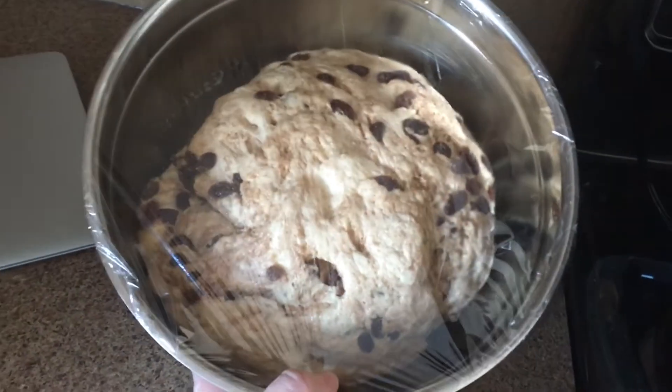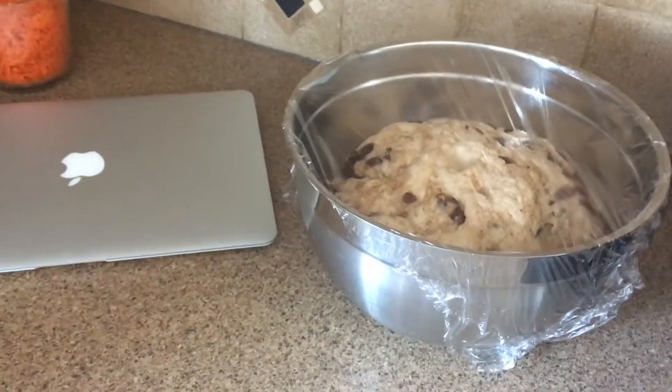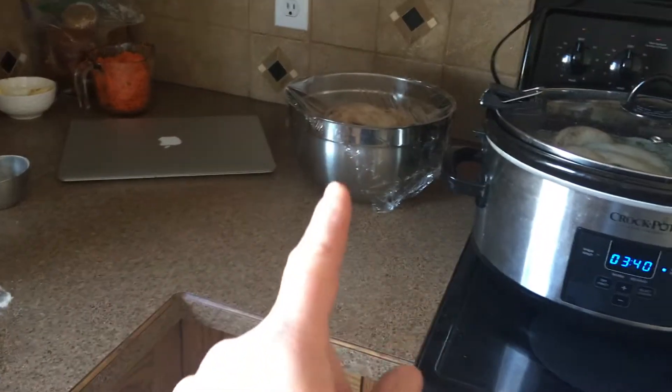I got the bagel dough all mixed and rising — two batches, because the kids have gone outside to play in the snow. So I'm going to move on to the carrot cookies and get these done and hopefully in the oven and cooked before the bagels need to go in.